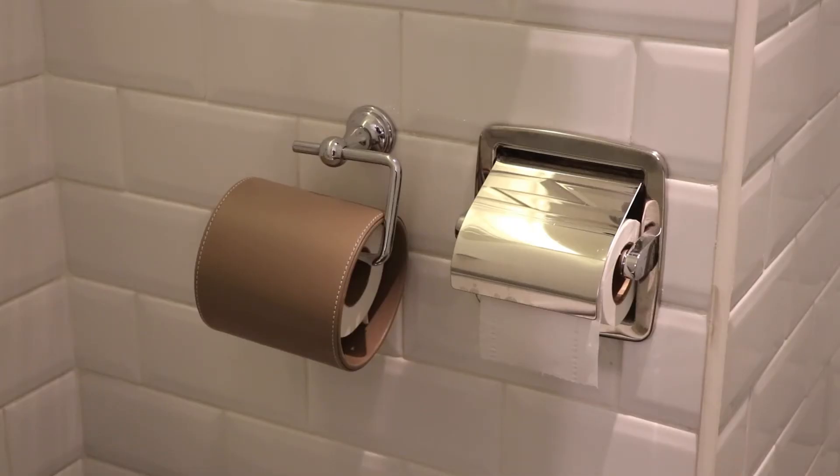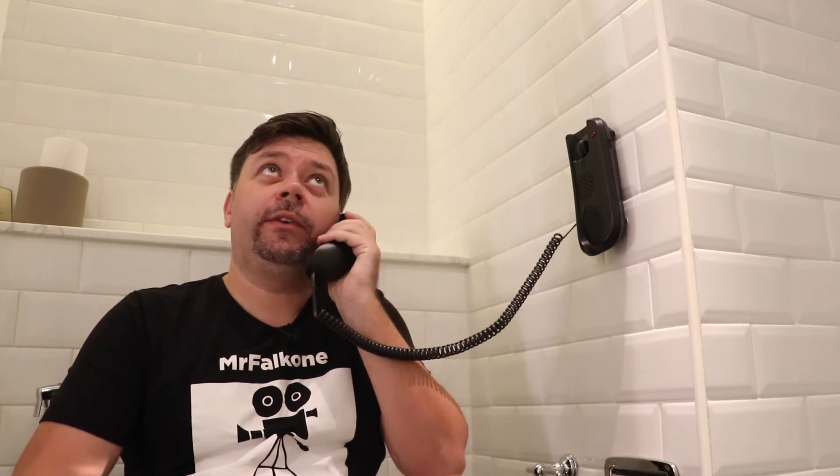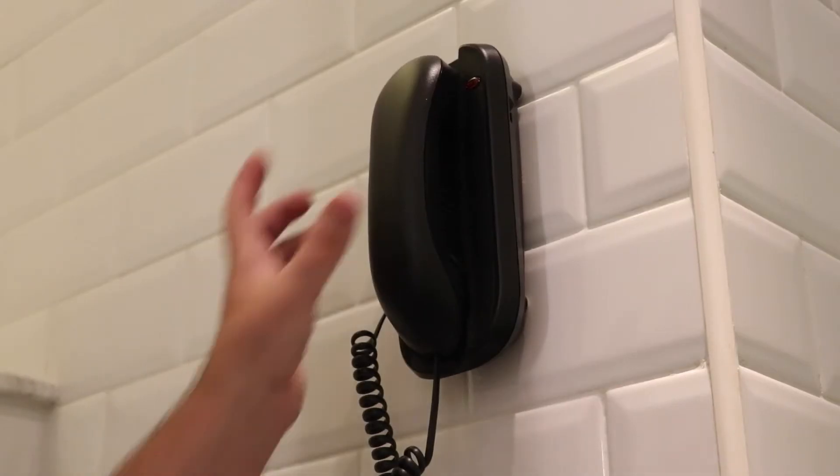This hotel has a spare toilet paper roll holder — also a phrase to say ten times in a row — and here's why it's important: imagine running out of toilet paper and calling the front desk, only to be told they can't enter because the Do Not Disturb sign is on.